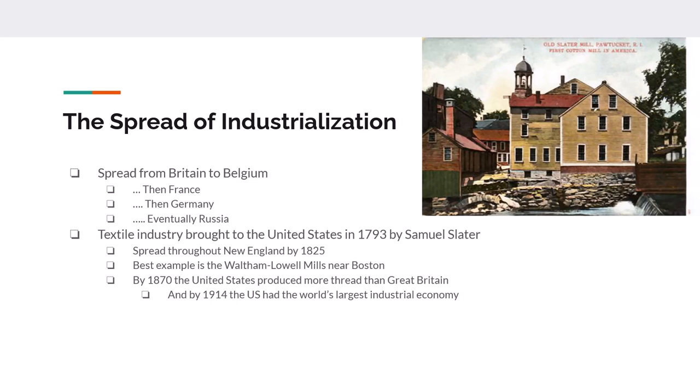Industrialization in the United States exploded after the Civil War. By 1870, the United States was producing more spindles of thread than Great Britain. By 1914, the United States was by far the world's largest economy, both agricultural and industrial.